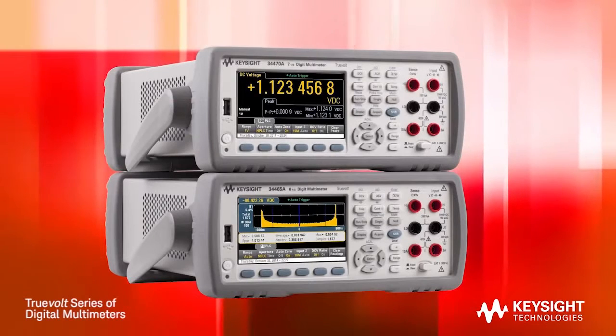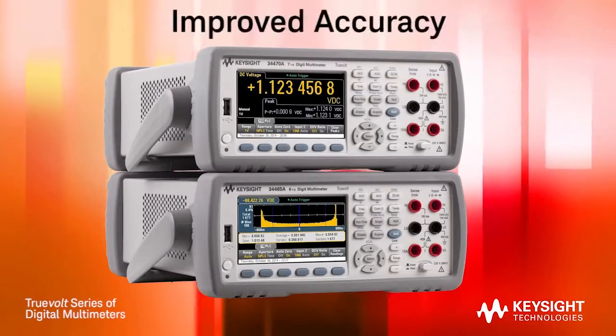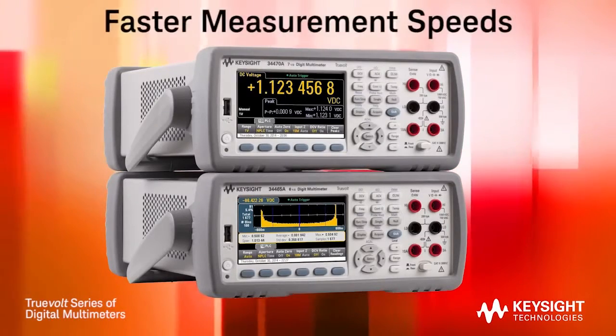With these two new models, Keysight has extended the Truevolt family of DMMs, offering enhanced measurement functions, improved accuracy, and faster measurement speeds.